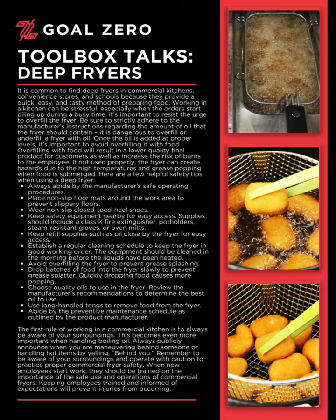If not used properly, the fryer can create hazards due to the high temperatures and grease popping when food is submerged. Here are a few helpful safety tips when using a deep fryer.